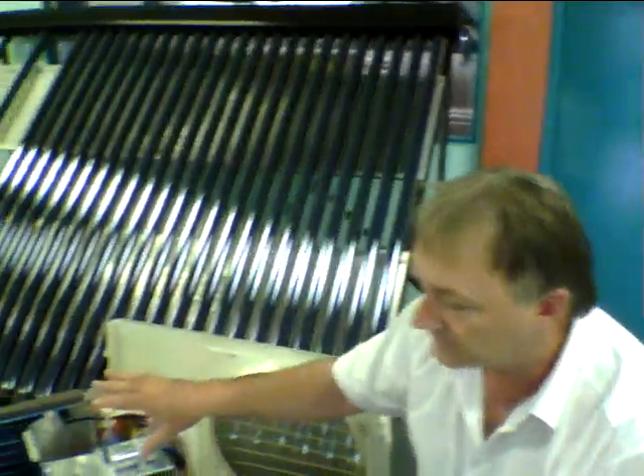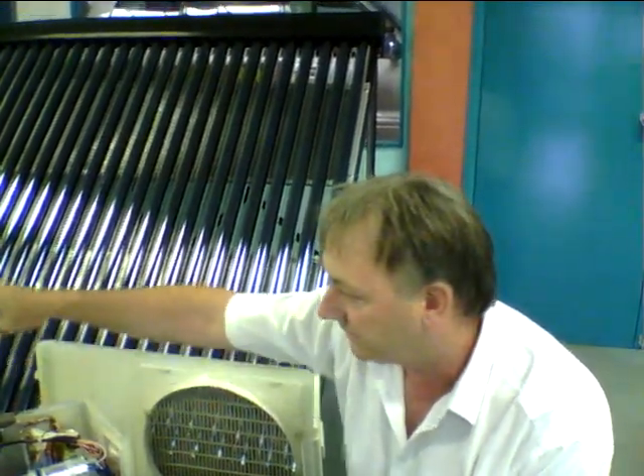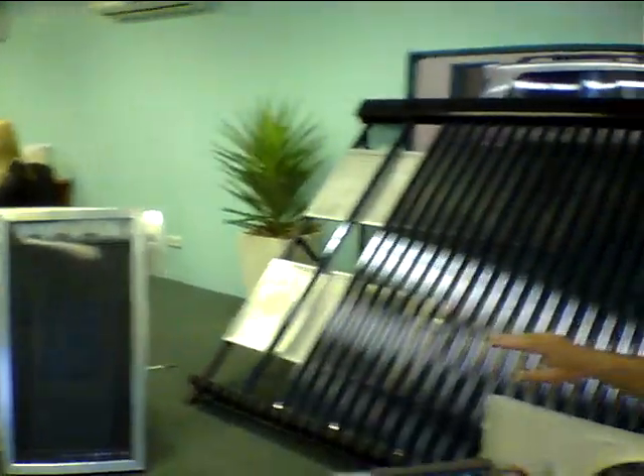What other products will we see connected to this wonderful product? This is a smaller system — it's a 2.6 kilowatt, what's called a high wall split. We go 2.6, 3.5, 6 kilowatt and 7.2 kilowatt in this style of unit. Then we go to ducted systems which are 14, 17, 22, 25 and 28 kilowatts.